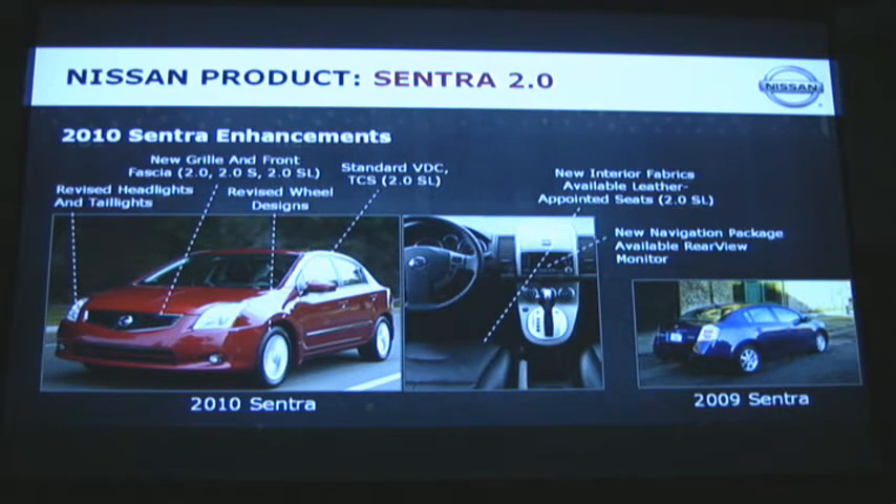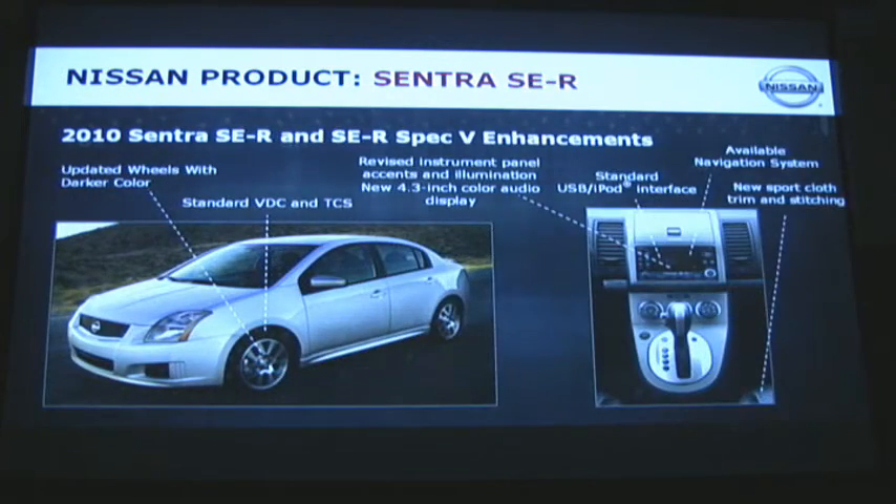The navigation system is available on the 2.0SL only, and the SER as well. The SER and SPEC-V enhancements include new wheel color, standard VDC and TCS, revised instrument panel, available navigation system, standard USB and iPod interface, and new cloth as well.